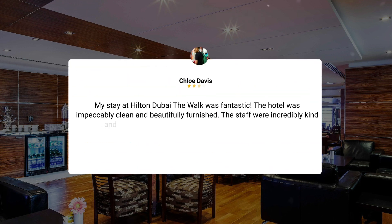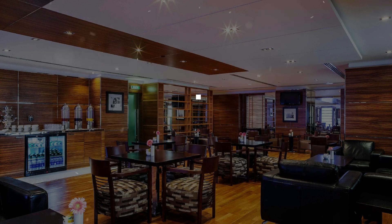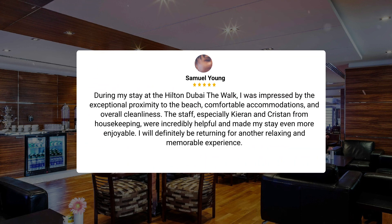My stay at Hilton Dubai The Walk was fantastic. The hotel was impeccably clean and beautifully furnished. The staff were incredibly kind and I would love to visit again if the price fits my budget. During my stay, I was impressed by the exceptional proximity to the beach, comfortable accommodations, and overall cleanliness. The staff, especially Kieran and Kristen from Housekeeping, were incredibly helpful and made my stay even more enjoyable. I will definitely be returning for another relaxing and memorable experience.